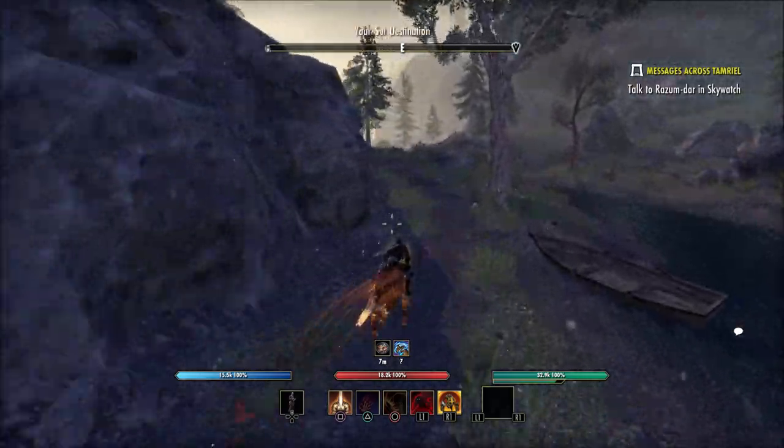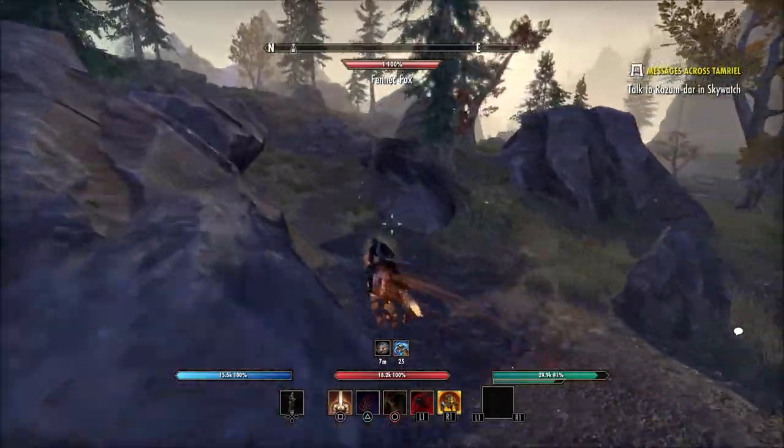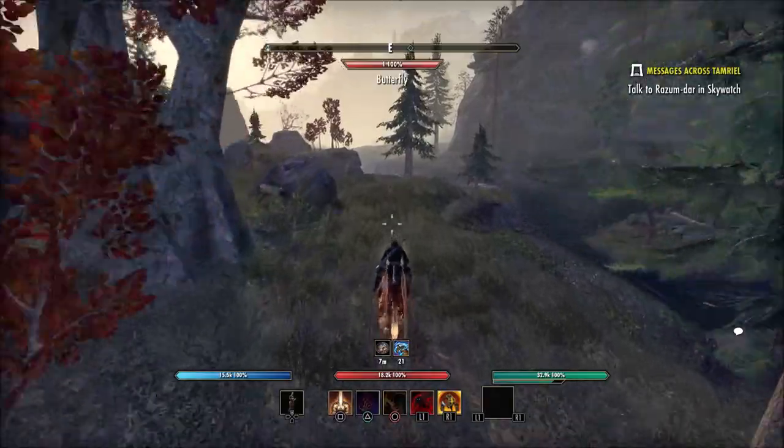All you're going to want to do is keep the river to your right, as you can see here on screen, and ride down this dirt road for a good little ways. It's not exactly very close to that bridge, but it is pretty close.